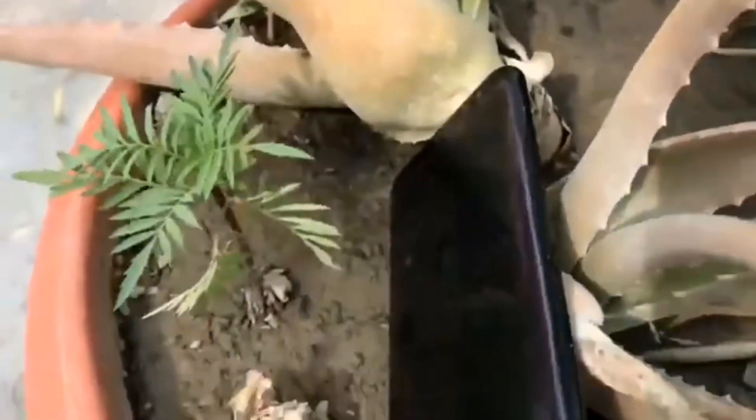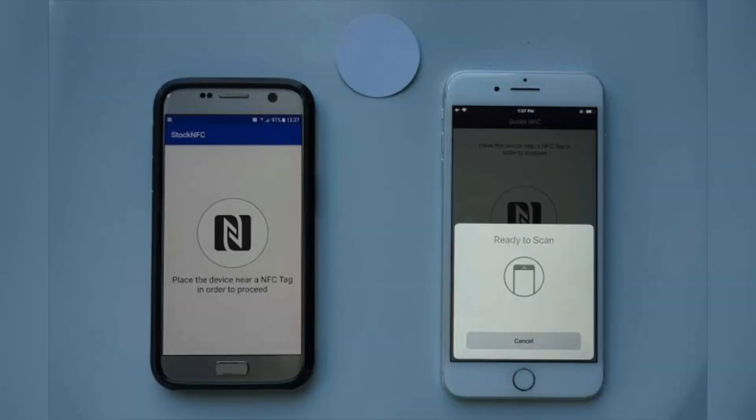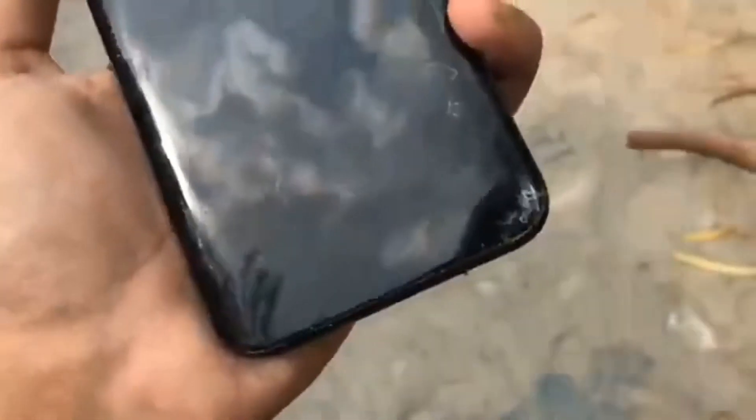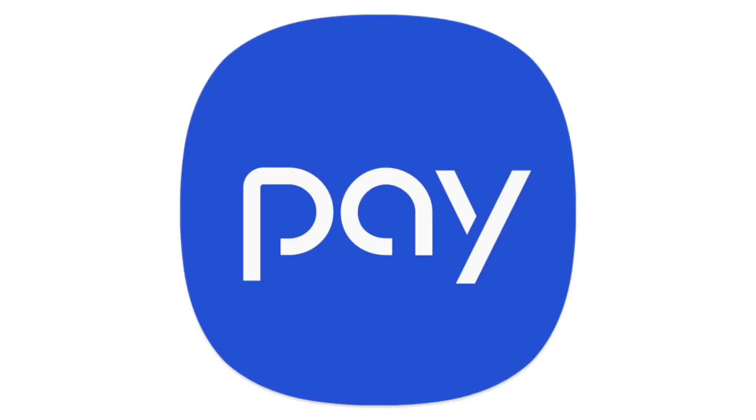Now let's jump into how NFC works. Transmission of data via NFC technology requires two NFC-enabled devices: a transmitting device and a receiving device — for example, an NFC tag or NFC sticker and a smartphone. The NFC tag is a passive device which can only transmit data but cannot receive it, whereas a smartphone is an active NFC device capable of both receiving signals from an NFC tag and transmitting data to other NFC-enabled smartphones.